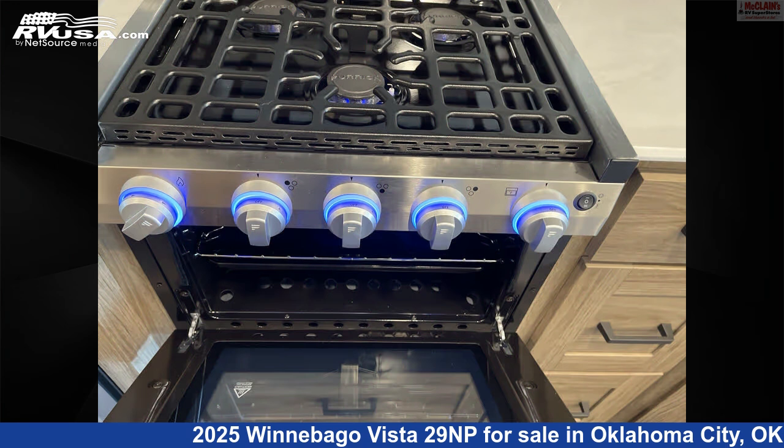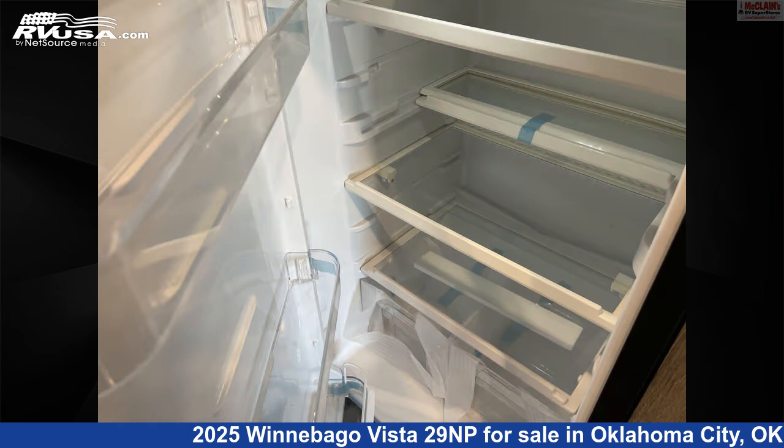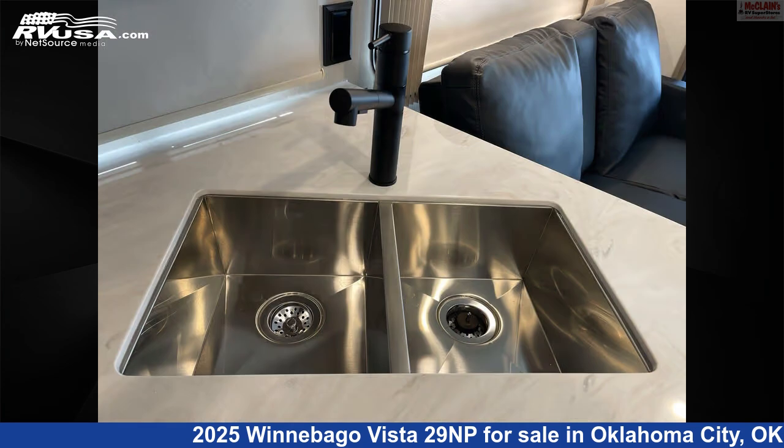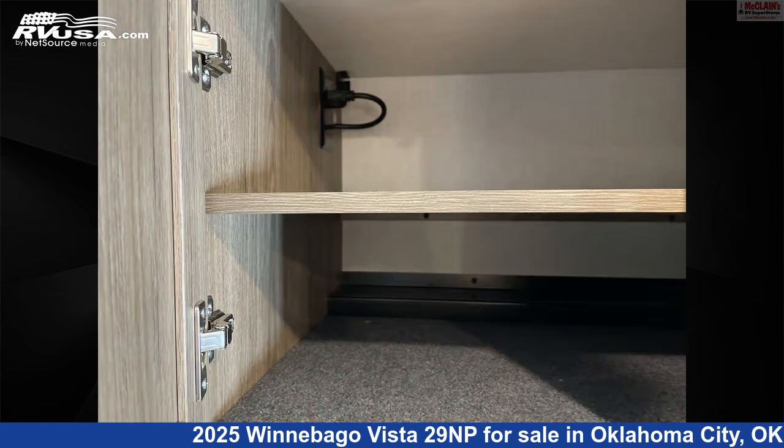This new Winnebago is 30 feet 0 inches in length and features sleeps 5, TV, LP detector, microwave, refrigerator, stovetop burner, smoke detector, slide-out, carbon monoxide detector, air conditioning, awning, and 71 gallons fresh water capacity.